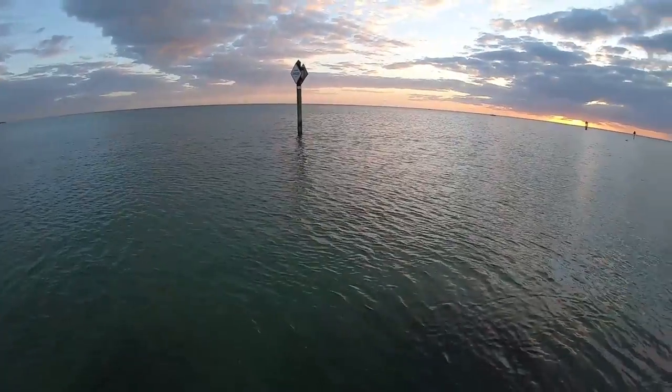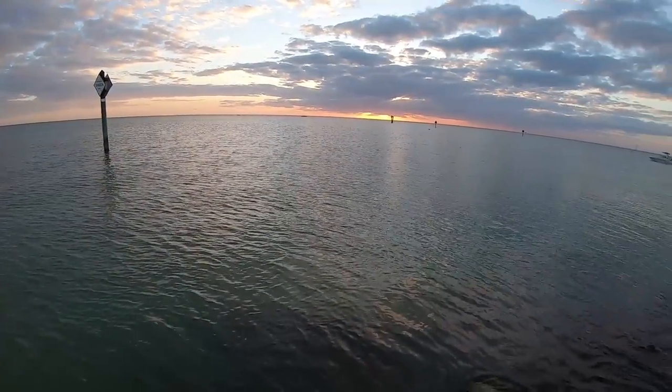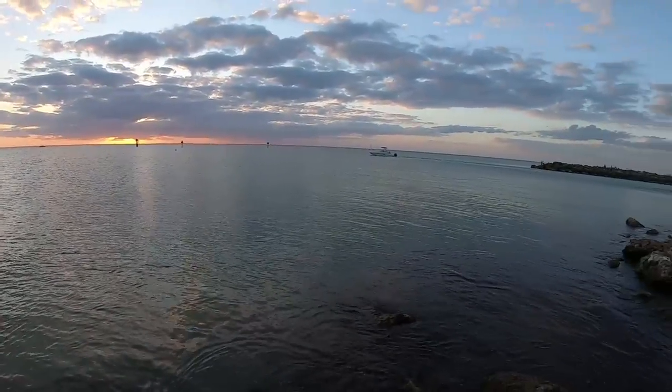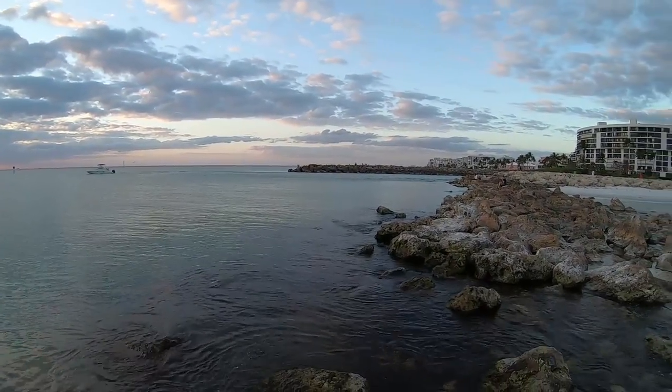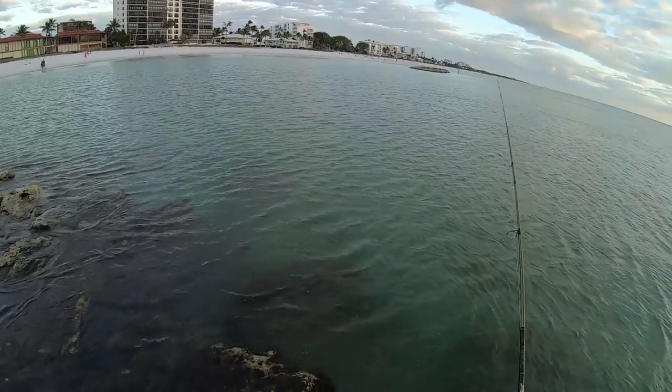The key to jetty fishing — you've got to fish close to the jetties. But that's going to result in snags. Just be patient with the snags, work them around. Try walking up and down the jetty a couple times and you'll usually get your snag out. But sometimes the jetty just always wins.